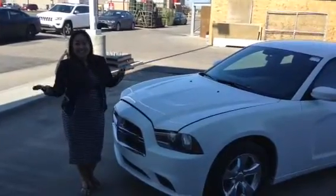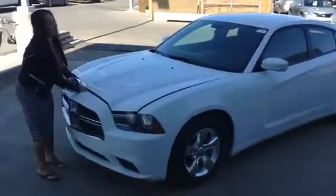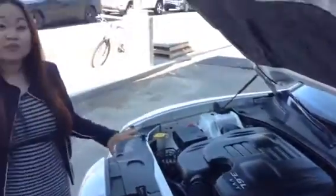Hi Gurinder, it's Diana from LA Nissan. This is the 2013 Charger you're inquiring about. This white Dodge has a 3.6 engine, V6, and it's awesome on fuel economy.